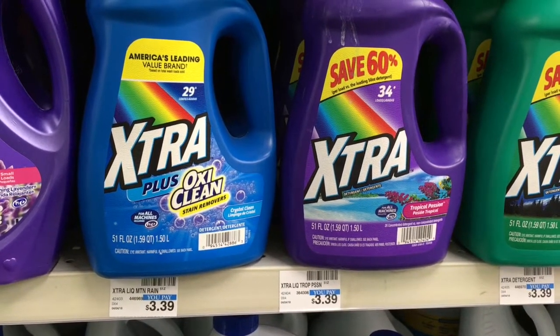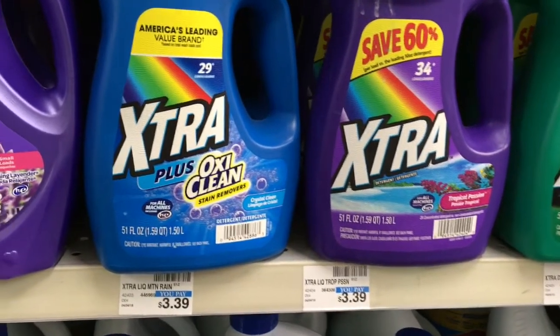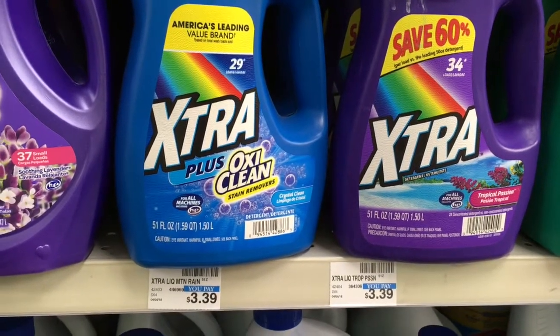The extra laundry detergents are going to be on sale for only $0.89. And look at this — this one even has OxiClean in it, so you really just can't beat that. It's a great time to pick up a few of those.